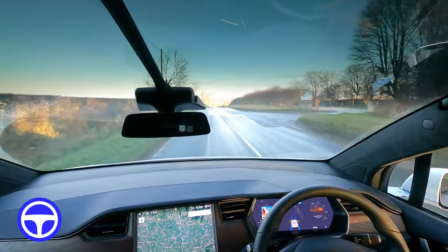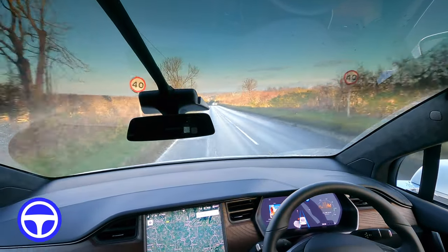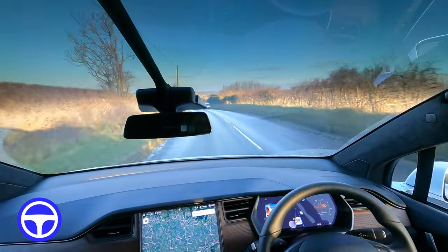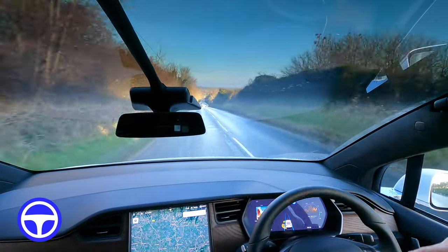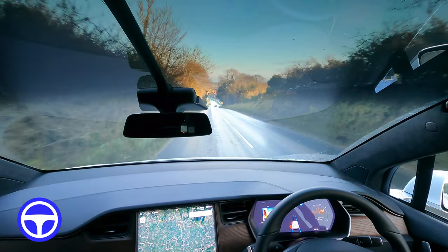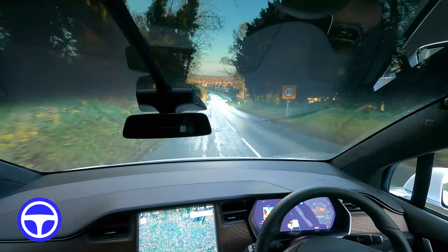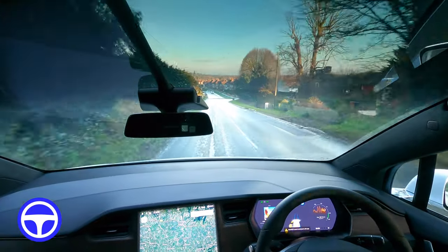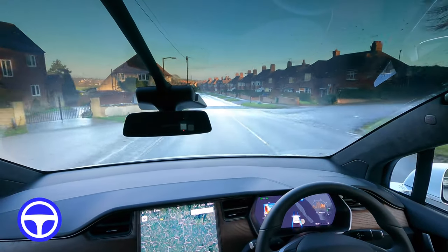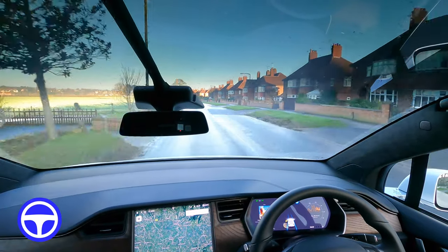There's a speed limit change coming up — it sees the signs and it's dropped down to 40, so that's good. Then there's a really steep hill where usually you'd start braking because of the 30 speed limit coming up — let's see what the car does. It kind of stuck at 40 but it didn't feel too fast. Now we're coming into some kind of town driving, so let's see how far we get.